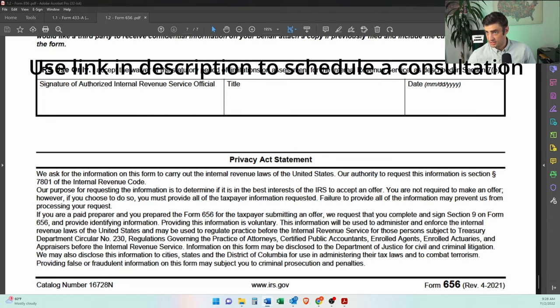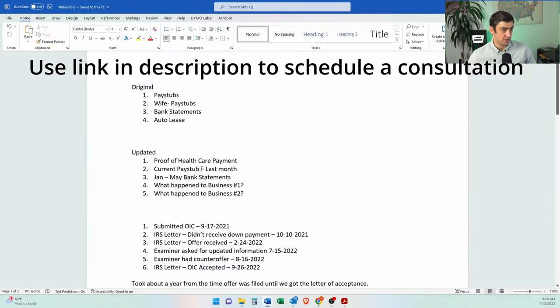With the original submission, we sent out his pay stubs, his wife's pay stubs — because we have to know how much she's making for the determination of the shared household expenses — bank statements, and that auto lease.